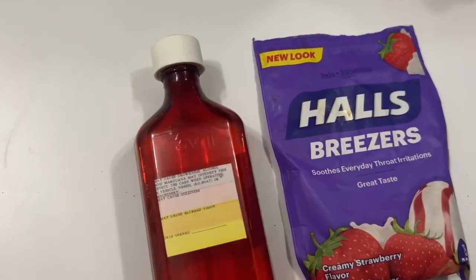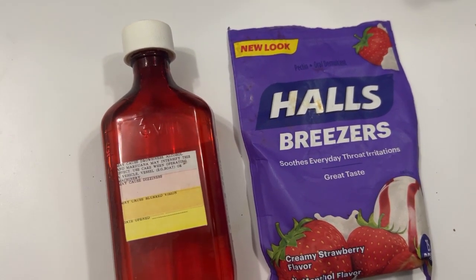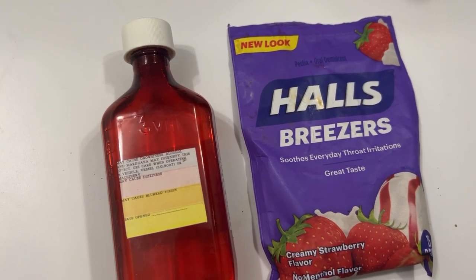I just woke up from a nap and I'm in my bathroom — I think I just caught something because I'm not feeling great. I'm going to search through my medicine cabinet to find something to take. My throat's kind of swollen, I think I have some drainage, and I just feel an overall tiredness. I decided to have some DayQuil and some Halls, and I might make some tea later — I have throat coat tea — and gargle with some salt water.